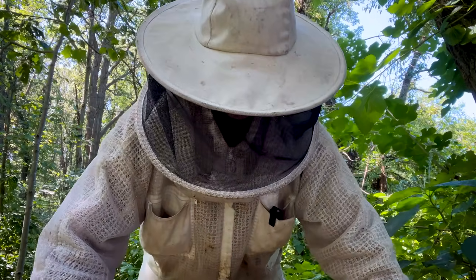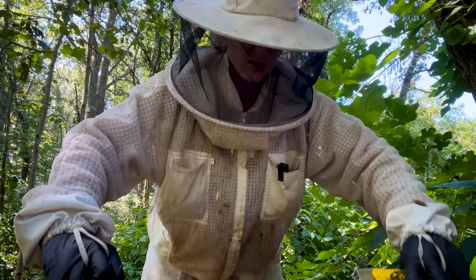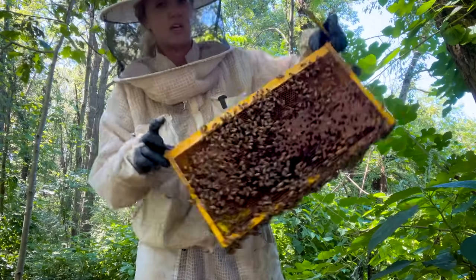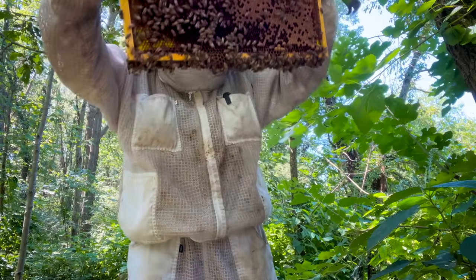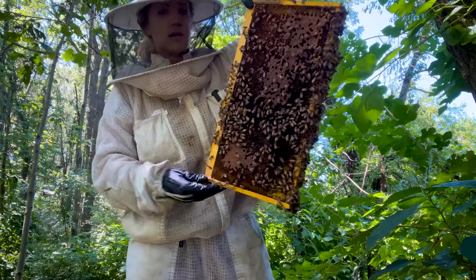We're going to use this frame right here. I was trying to find the best one, but she has so much capped brood right now. This one has quite a bit of larvae in it so we'll use this one. Always double and triple check that there's no queen on the frame.